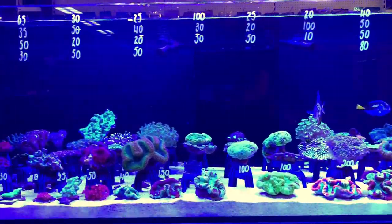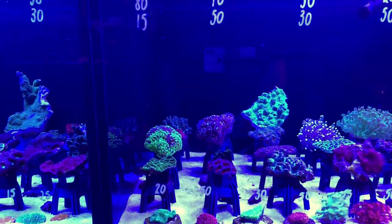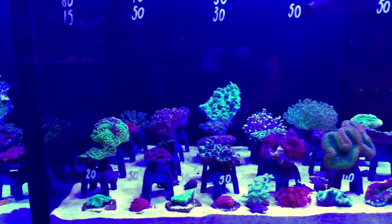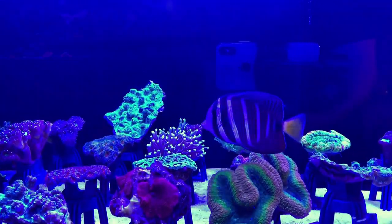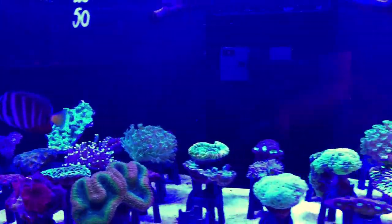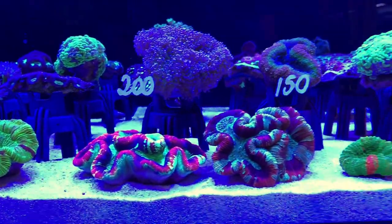Andy tells me they got absolutely flooded with customers this weekend, which is a great problem to have. As you'll see, there are four separate coral bays, and one of them had been emptied out — that's how they keep these tanks looking full. They shuffle the corals around to make sure you've got beautiful displays, and it works a treat. There are some incredible pieces here.